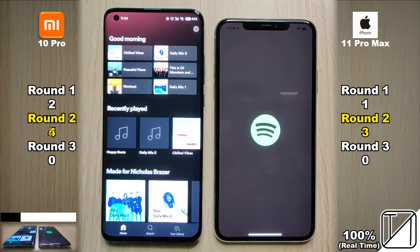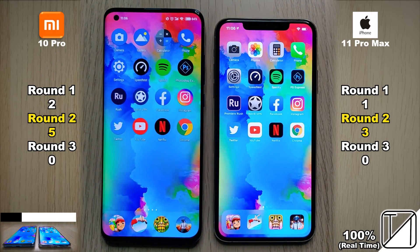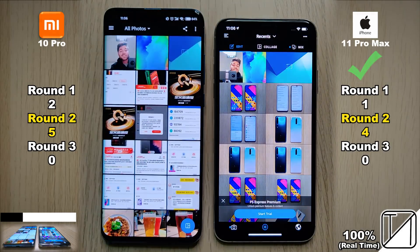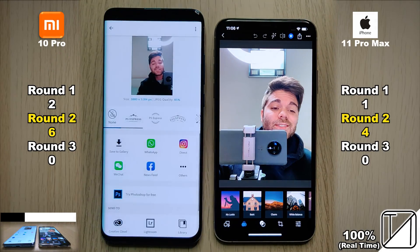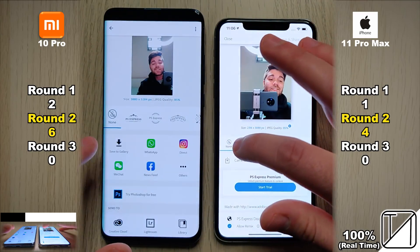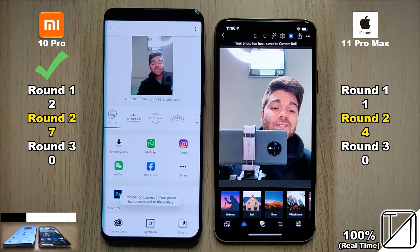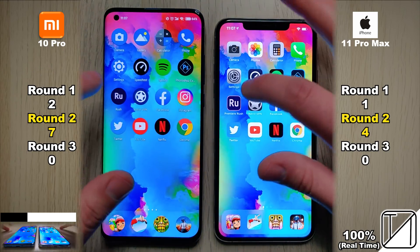Opening up Spotify, the Xiaomi Mi 10 Pro snagged that point. Going into Photoshop Express, the iPhone 11 Pro Max took the point opening the app, but the Mi 10 Pro took the point opening the photo into the project. Exporting to gallery, Photoshop Express saved it slightly quicker on the Xiaomi than on the iPhone 11 Pro Max, so the Mi 10 Pro snagged a point there.